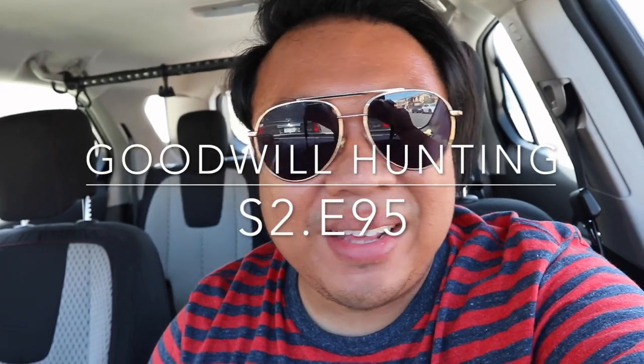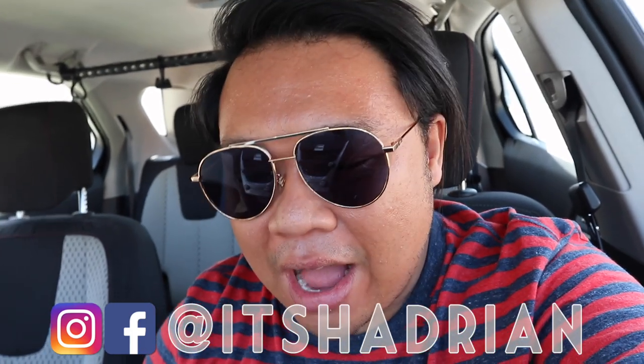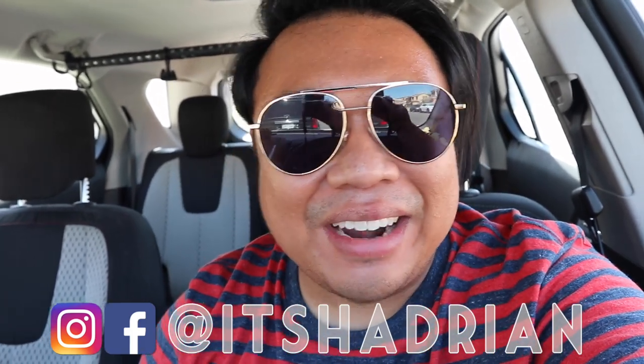Salutations YouTube, it's Cedrian here. Welcome to another episode of the vlog. How's everyone doing today? I hope you guys are all doing fantastic. Today is Saturday.